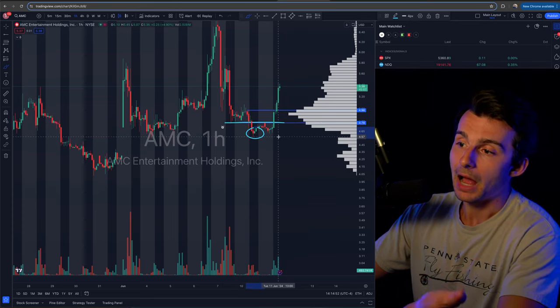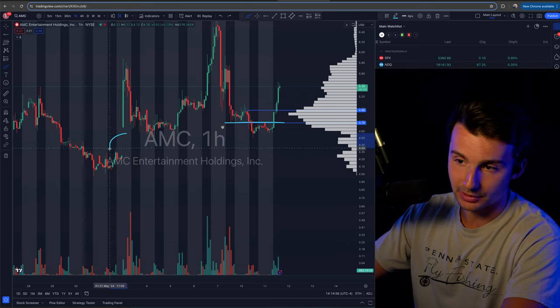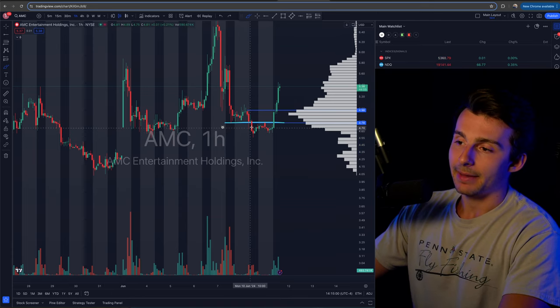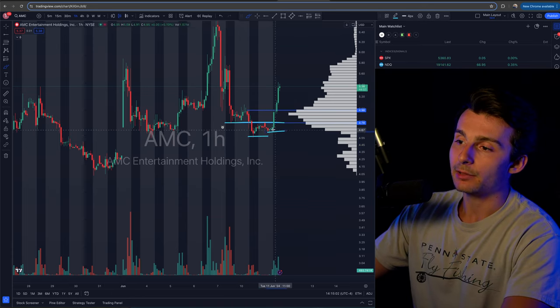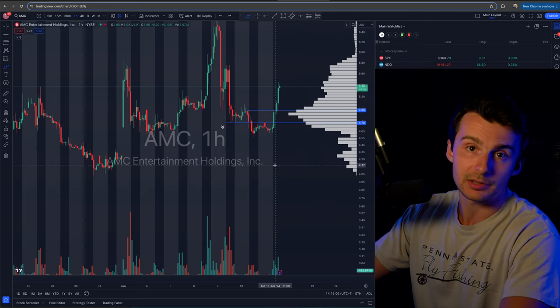I did get a move, but I didn't take profits because I was targeting $4.40 — actually targeting this gap fill right here. We never filled the gap, and then it kind of held up, built a higher low today, and then hit my stop. So it was not that crazy of a trade, actually pretty simple.